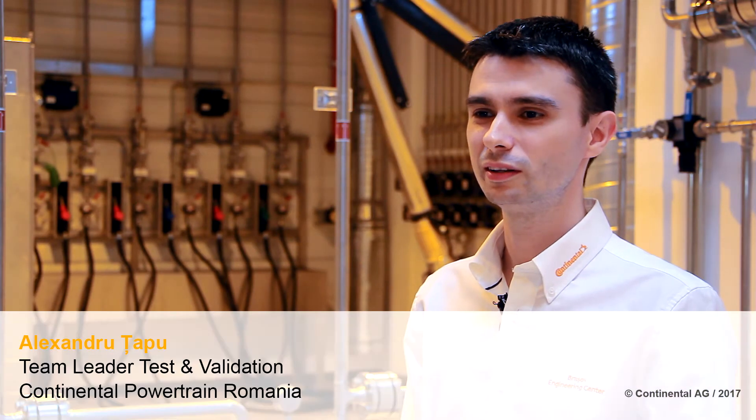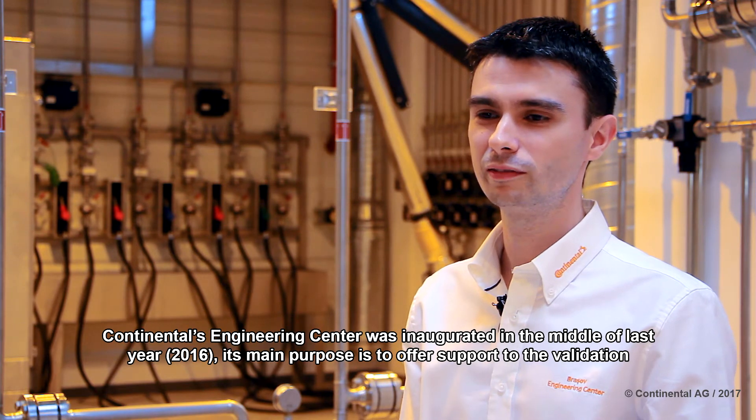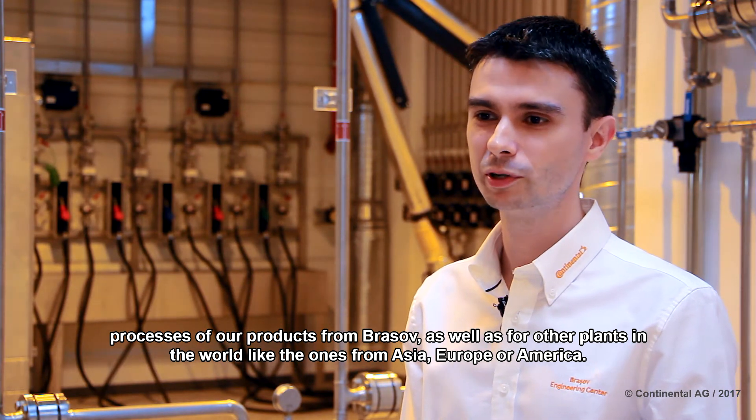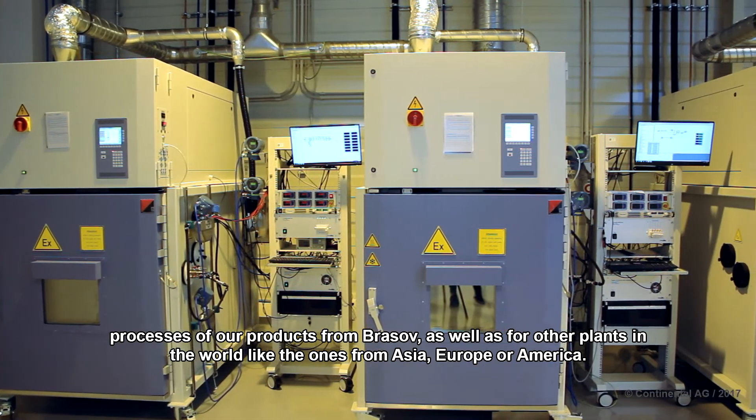The Continental Engineering Center was inaugurated in the middle of the year. Its main goal is to provide support to our validation processes — both for the production in Brașov as well as for the rest of the world: in Europe, in Asia, and in the United States.